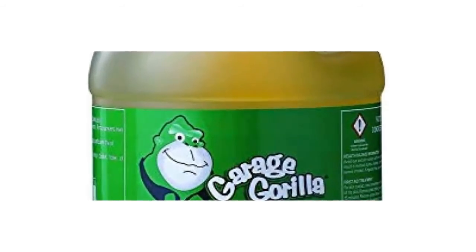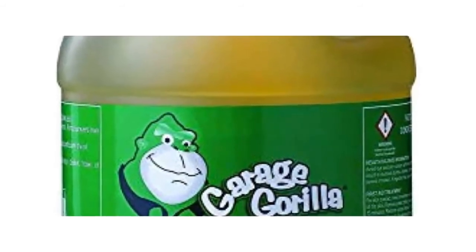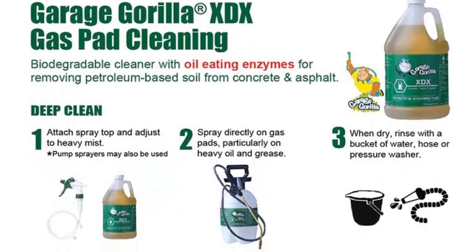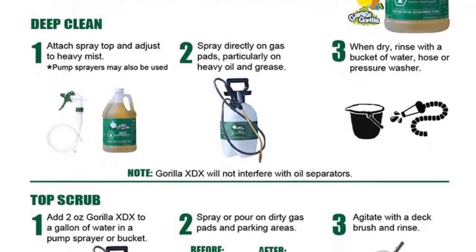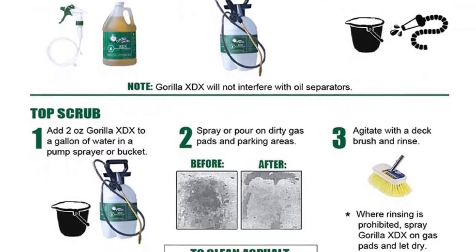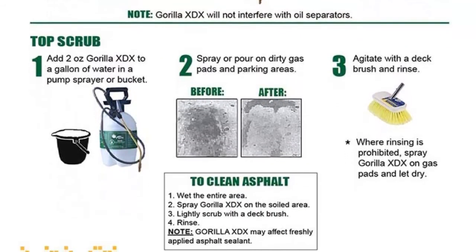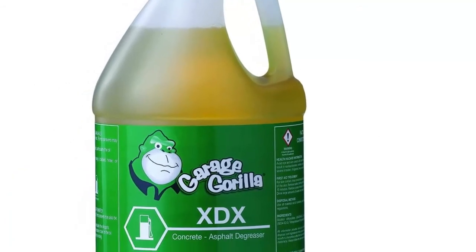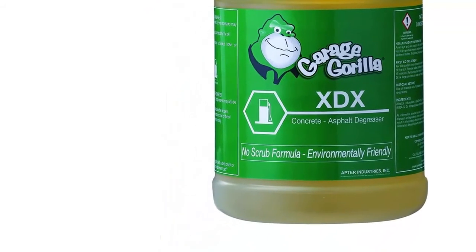Wet method where rinsing is available: attach a spray top — pump sprayers may also be used — and adjust it to a heavy mist. When dry, rinse with a bucket of water, hose, or pressure washer. Gorilla XDX will not interfere with oil separators. Dry method where rinsing is prohibited: attach a spray top, adjust to a heavy mist, and spray directly on dirty gas pads, particularly on heavy oil spots. Gorilla XDX will gradually break down the hydrocarbon chain and dissipate the oil without rinsing or scrubbing. For immediate results, apply and wipe clean with an absorbent pad or cloth. Agitating with a deck brush will also speed up the process. Unlike bio-organic dry powders, Gorilla XDX can be used in damp or wet conditions and will not leave a gummy residue that gets tracked into stores.